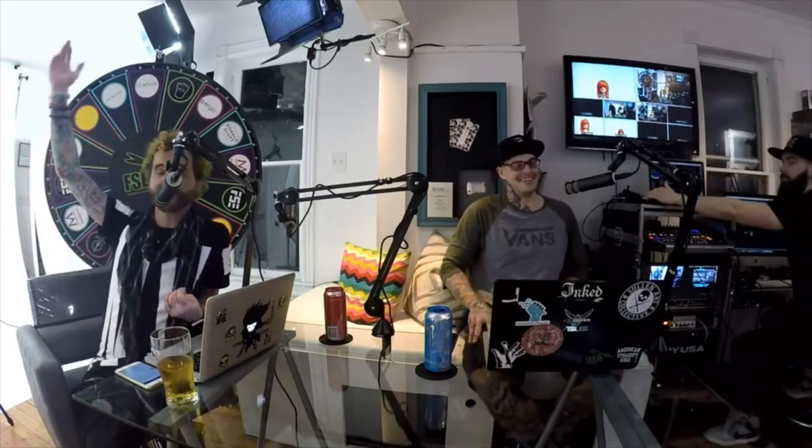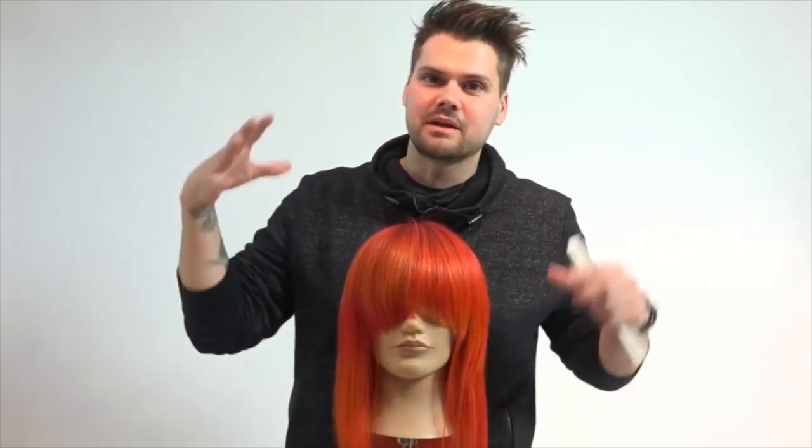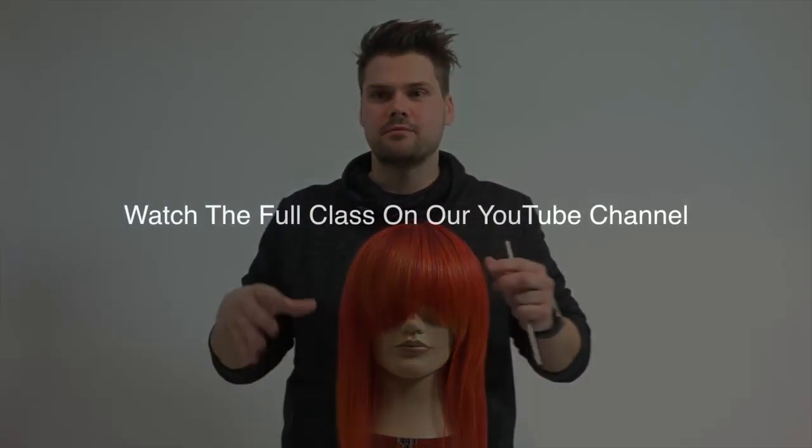Hi guys, you should be able to hear me now. Welcome to FSC Live Pod Class number 007 — you did not hear me wrong, that's what we're calling it now. Get into it. Tonight I'm really excited because we're going to focus on disconnection in a haircut.